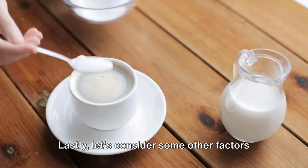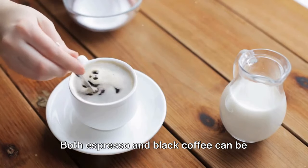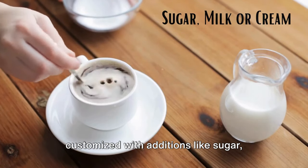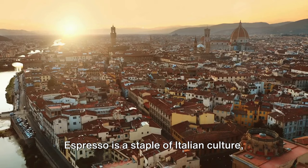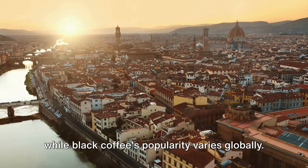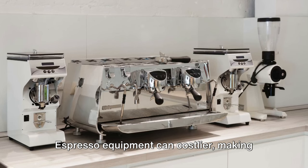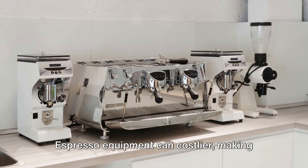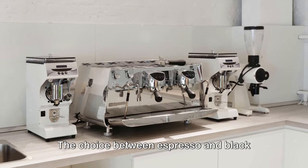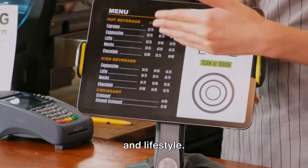Lastly, let's consider some other factors that might influence your coffee choice. Both espresso and black coffee can be customized with additions like sugar, milk, or cream. Espresso is a staple of Italian culture, while black coffee's popularity varies globally, and they both offer health benefits when consumed in moderation. Espresso equipment can be costlier, making black coffee more accessible. Ultimately, the choice comes down to personal preference and lifestyle.